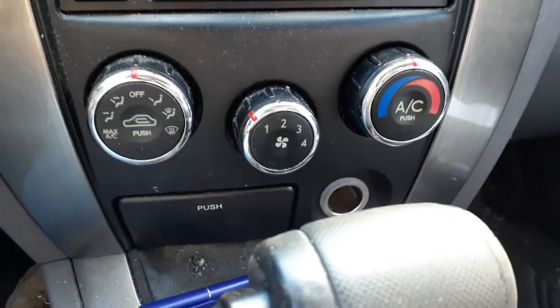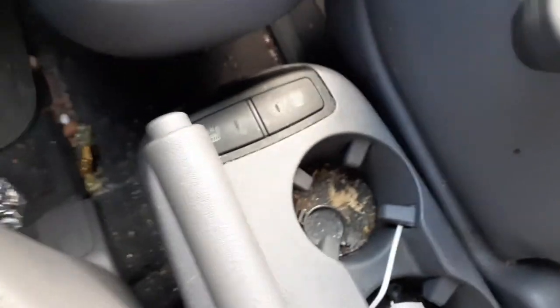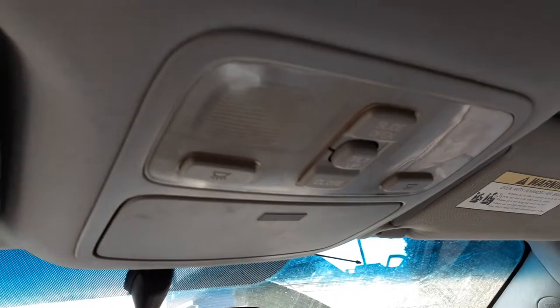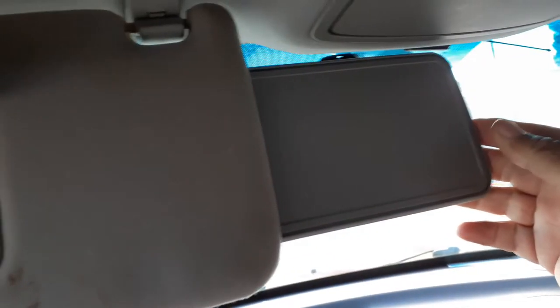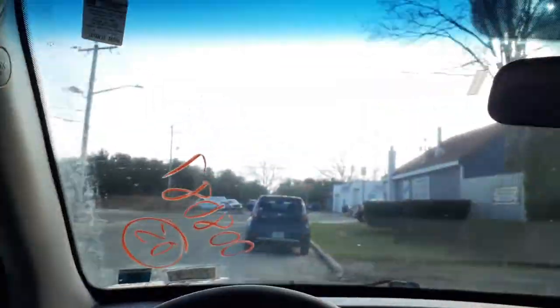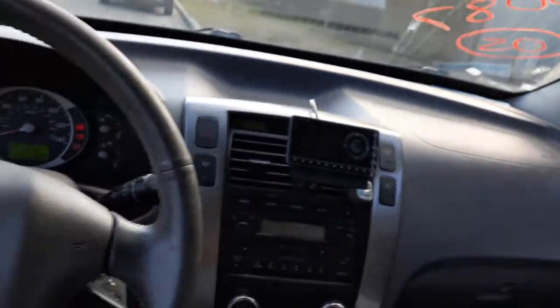Here's manual heater controls, shifter console. It does have heated seats — these are gray leather. You got the console on the roof with the sunroof. There are your visors with the extensions — they are not illuminated. Steering column: tilt, cruise, delay, with a key — key's right there.